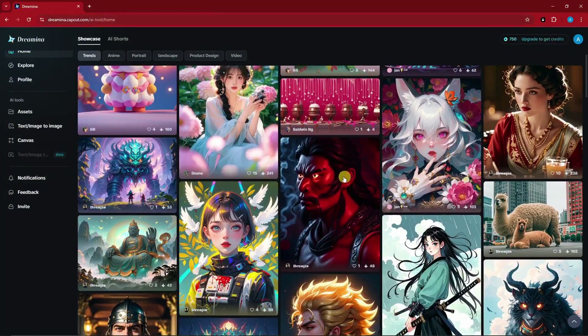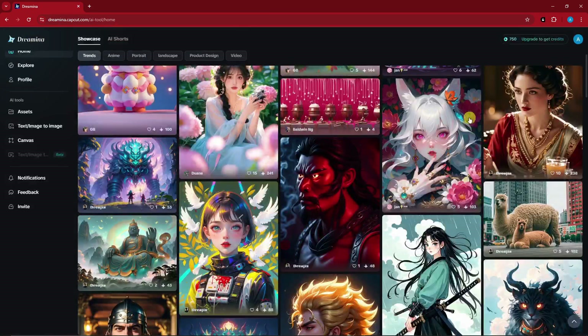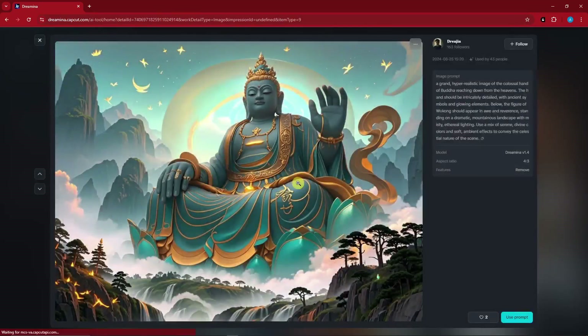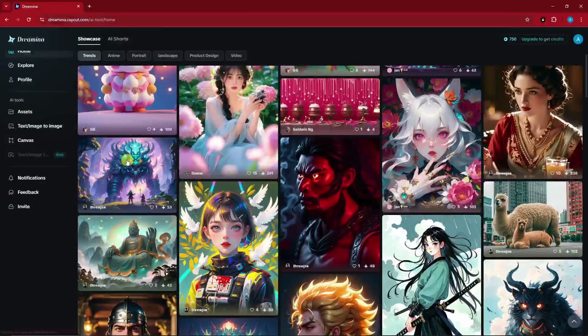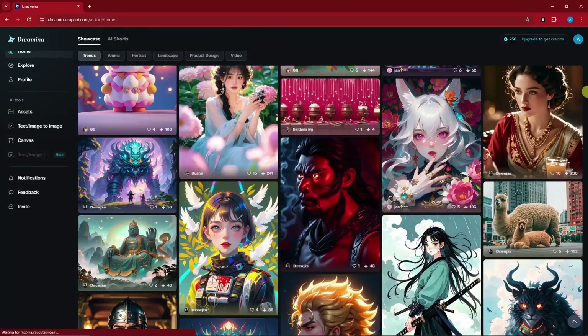Now what did I mean by 'on par with Midjourney'? Let's take a look at this example — take note of the smoke, the details of the hair, and everything here is free. There is a paid subscription, yes, but that is just for advanced features. If you want to test the waters, the 750 tokens every day is going to be good for you.